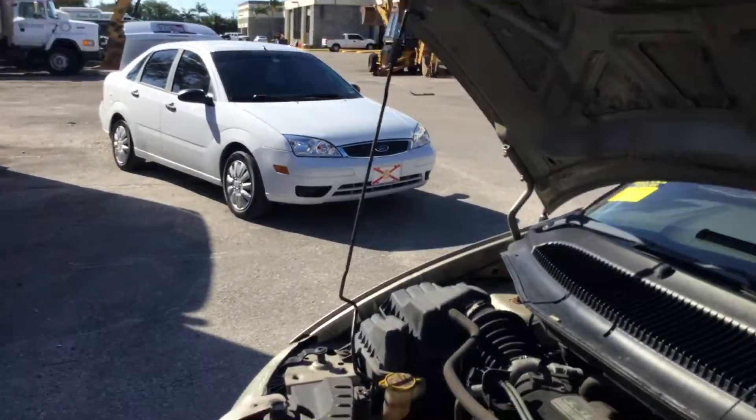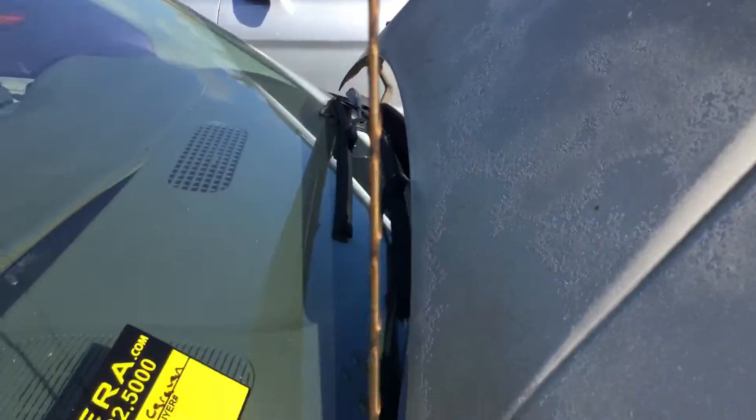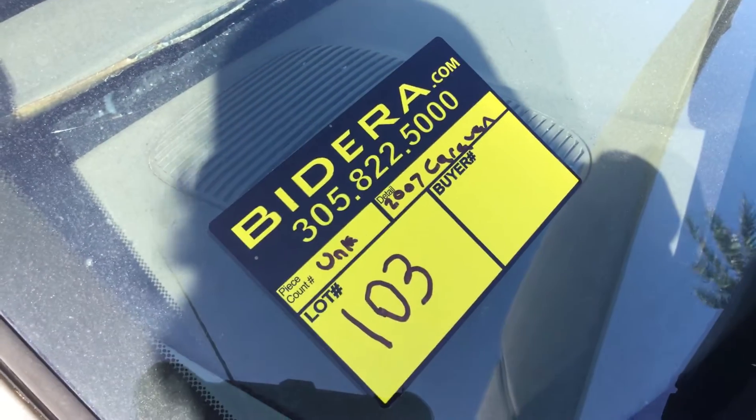It must be picked up on a tow truck; no mechanical work will be permitted on site. It's lot number 103, a 2007 Dodge Caravan. Good luck.